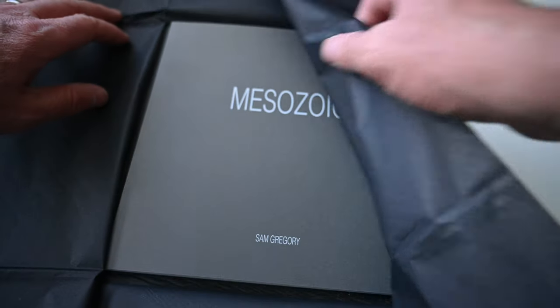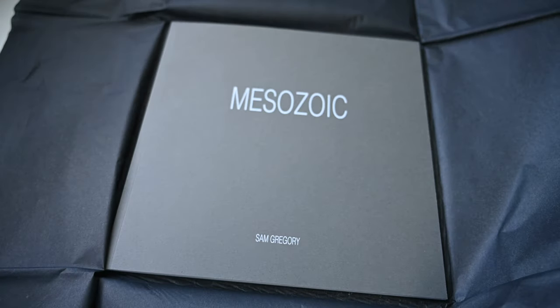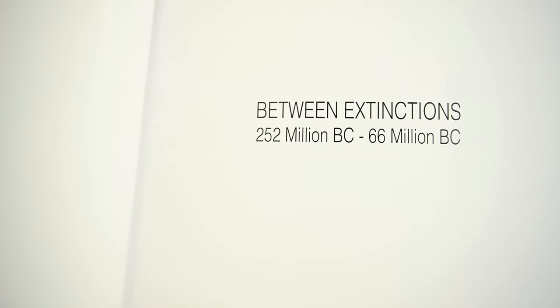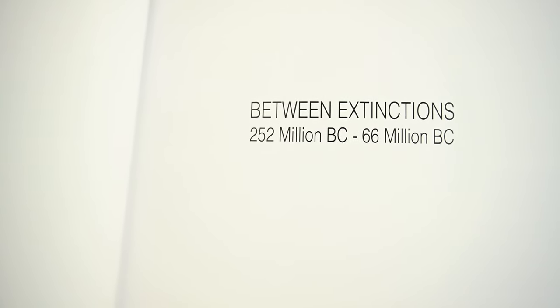The book itself is square format, soft cover, 21cm by 21cm. It's 48 pages and contains 30 photographs. Sam describes the book as a visual abstraction of the Mesozoic period, which sits between two mass extinction events — 252 million years ago and 66 million years ago.